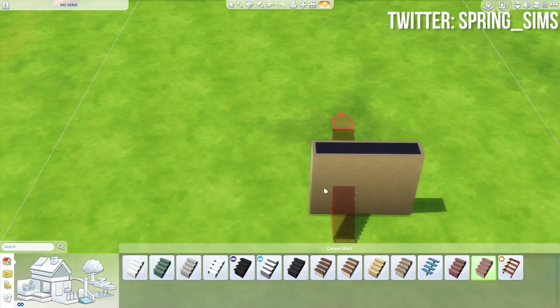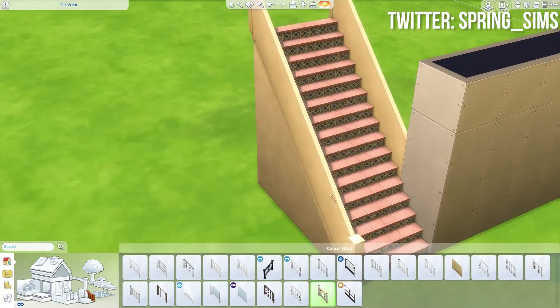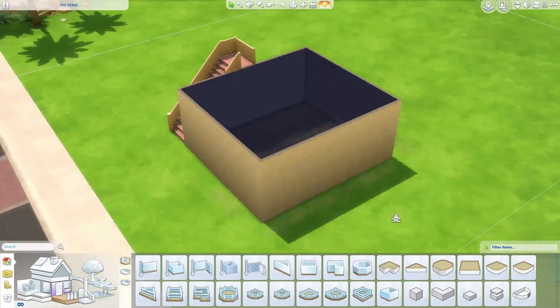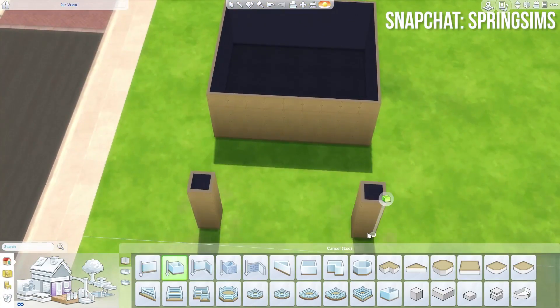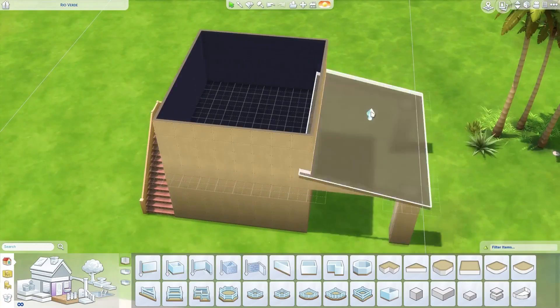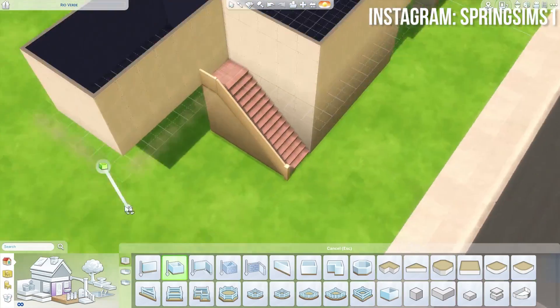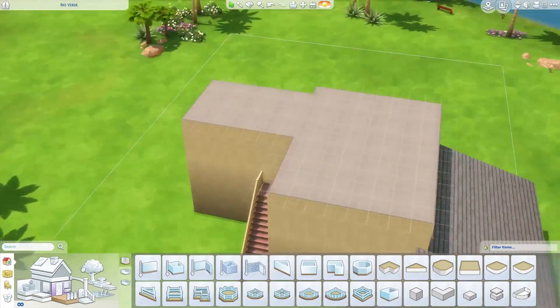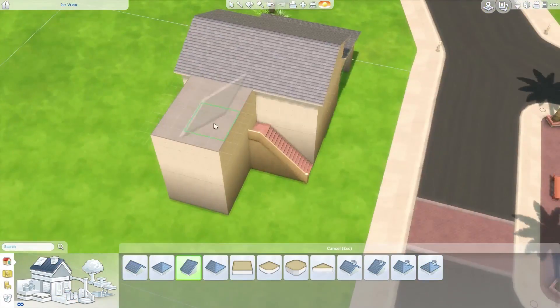Welcome back to my channel! Today is going to be a great day because I'm doing another Sims build battle in The Sims 4. I'm collabing with my good friend Cyberdoll and we both decided to build an Italian Tuscan home on a 40 by 30 lot with a budget of 80,000 simoleons in Oasis Springs. I thought this build was going to be so much fun and easy.